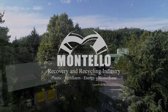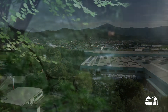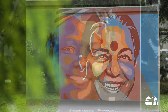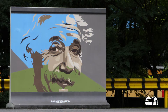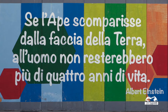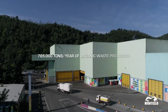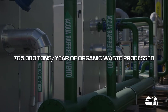Montello SBA is a leading Italian and European company in the treatment, recovery and recycling of organic waste from municipal separate waste collection. The organic waste treatment plants have been built using the most advanced technologies, integrated with our own system and process solutions and know-how. The amount of waste treated now is 765,000 tonnes per year.